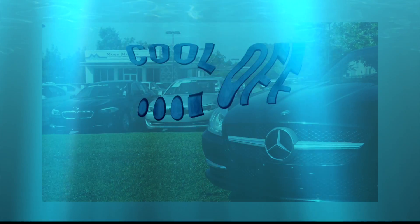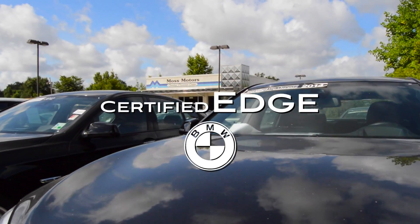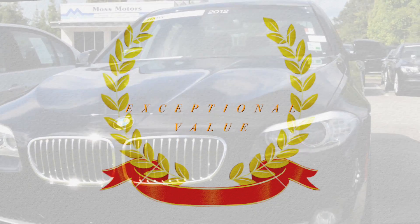Cool off this summer with a convertible from Moss Motors Certified Pre-Owned Center. With a certified BMW, get the certified edge: rigorous inspection, best-in-class warranty, and an exceptional value.